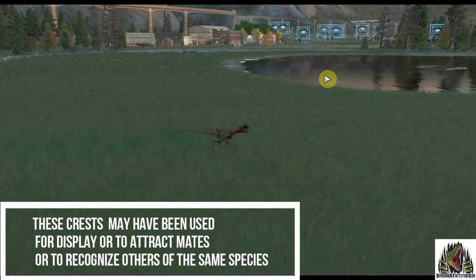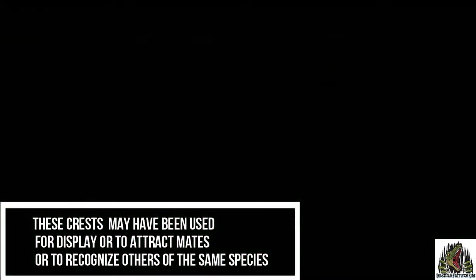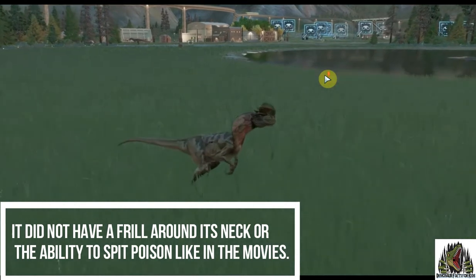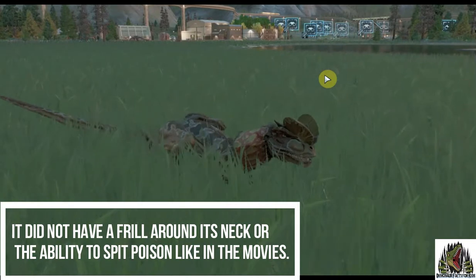These crests may have been used for display, to attract mates, or to recognise others of the same species. It did not have a frill around its neck or the ability to spit poison like in the movies.